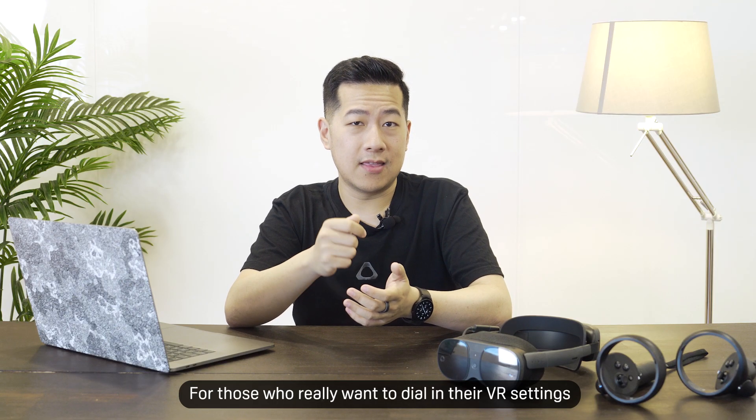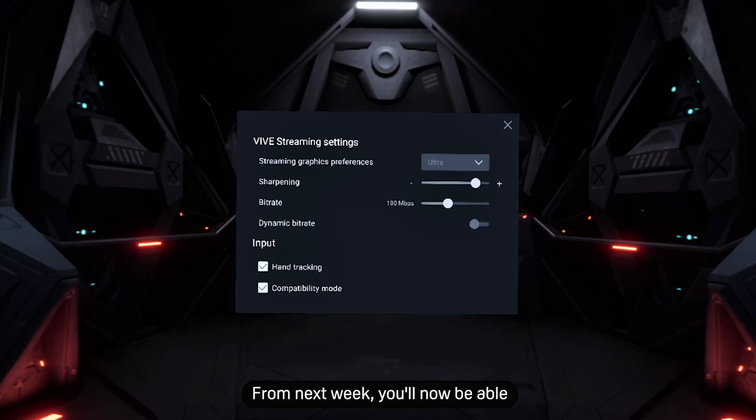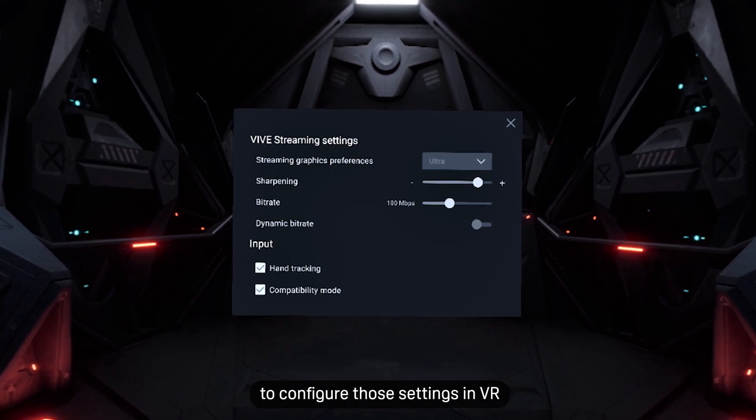For those who really want to dive into their VR settings, previously you'd need to go to your PC and control it from there. From next week, you'll now be able to configure those settings in VR.